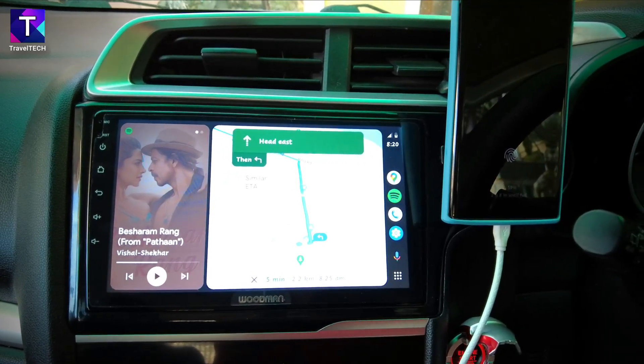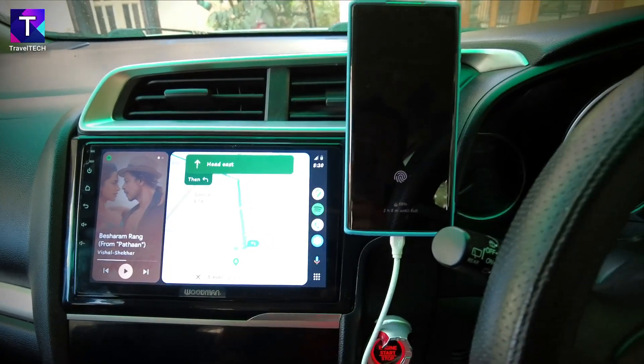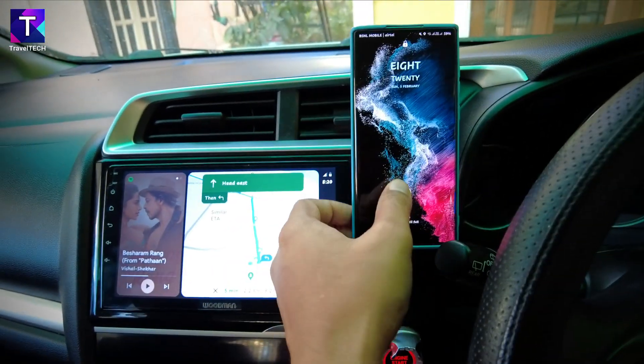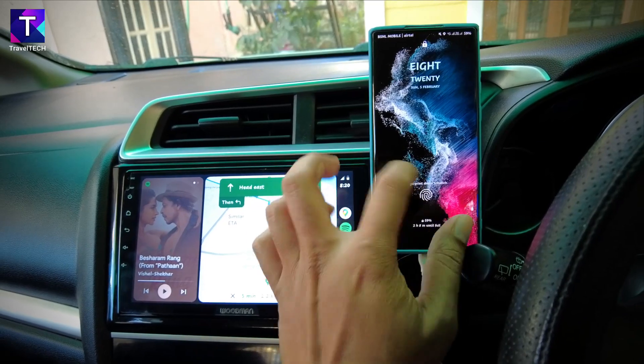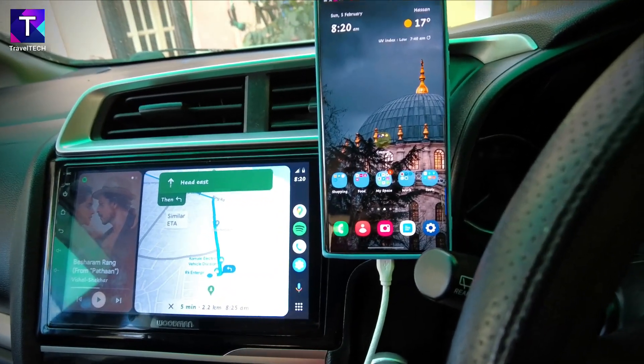After seeing all of this, viewers are invited to share their thoughts on the new Android Auto features. Next up: how to get CoolWalk in your car and what steps you need to follow.